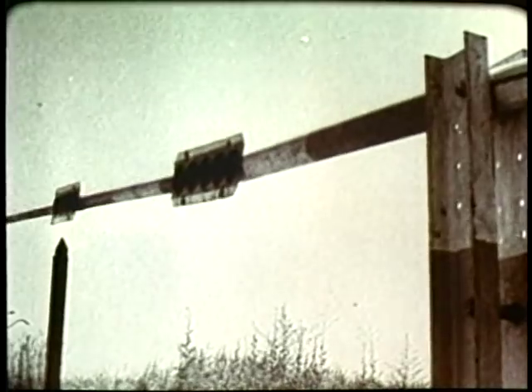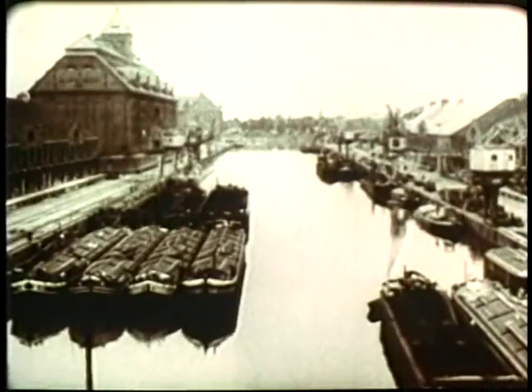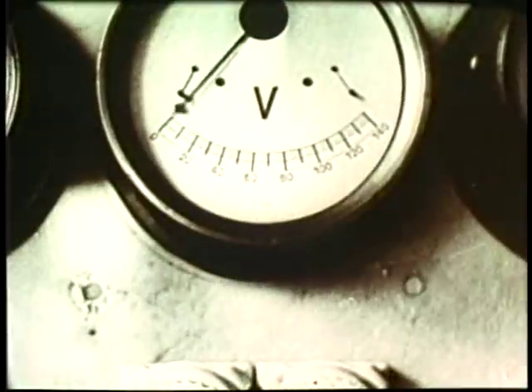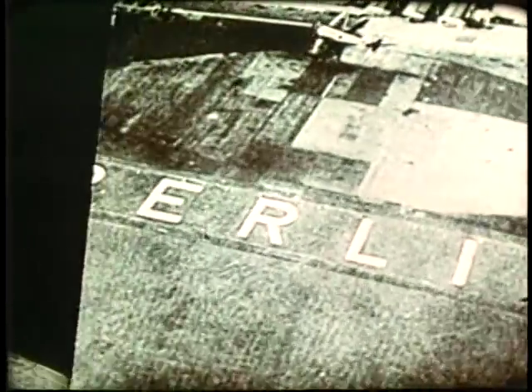In June 1948, seeking to force Western powers to abandon Berlin, the Soviets blockade the city. Transportation comes to a standstill. But the beleaguered city of Berlin is supplied by air as an Allied armada breaks the blockade.